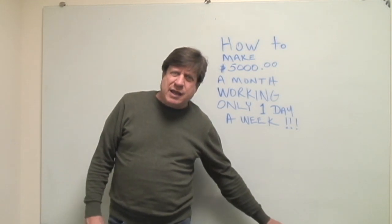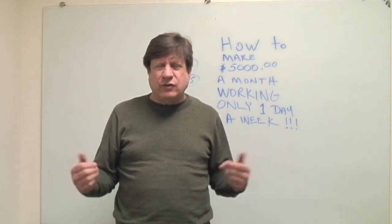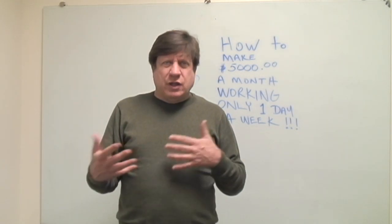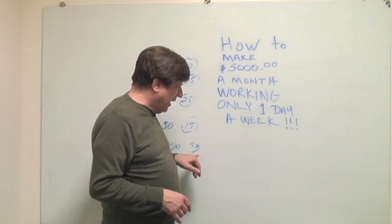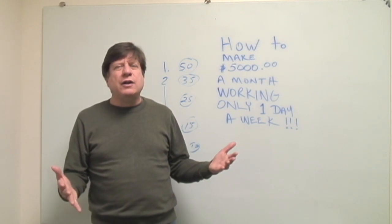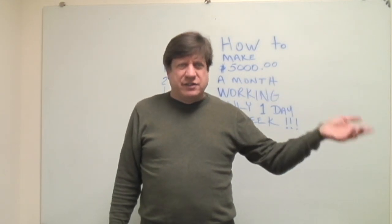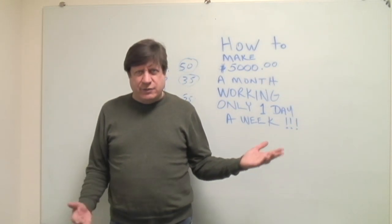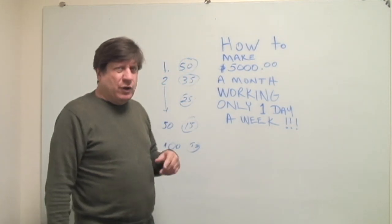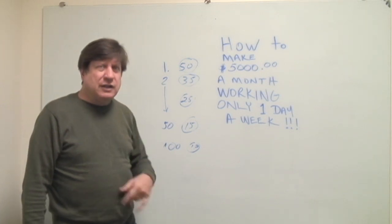A machine might make only a dollar a month because the location only has two employees and one is diabetic while the other doesn't like the products offered. Ask the people working there why sales are low — maybe someone will say they're allergic to peanuts so the M&Ms and Reese's Pieces don't sell. Ask what they'd like instead, and your sales may go up.